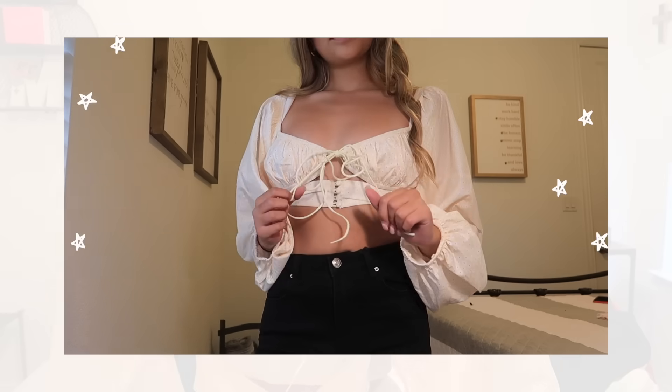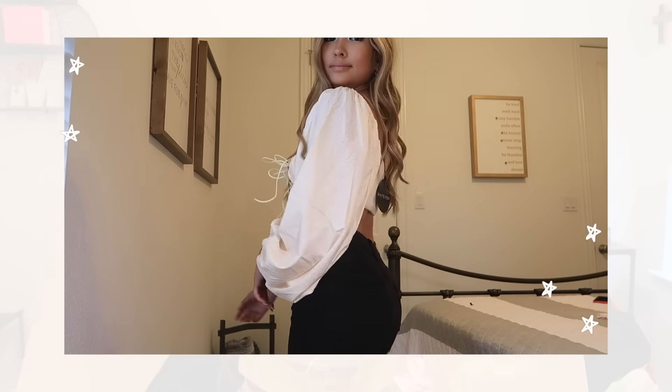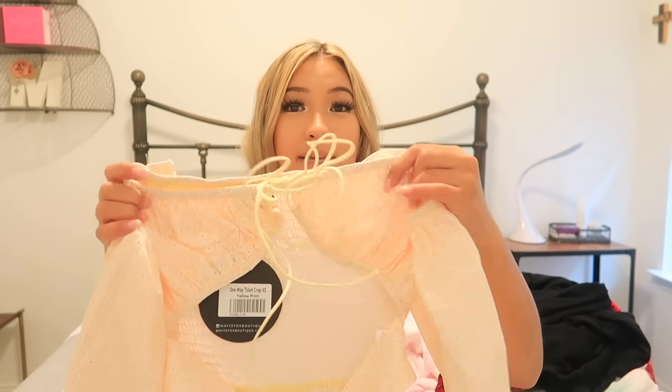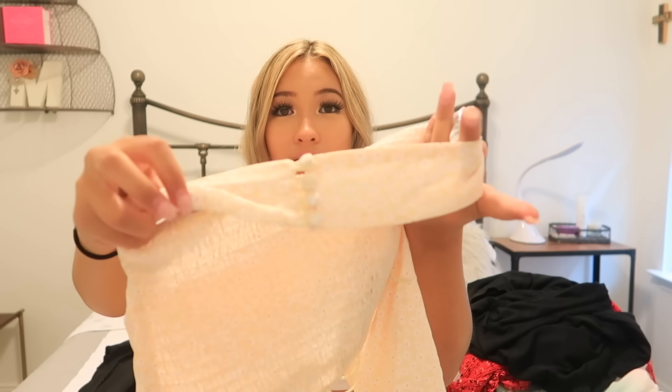Next I have the One-Way Ticket crop top in a yellow print that has little flowers on it. There are three reasons why I love this top: first, the bell sleeves — I love puffy sleeves that have a cuff at the end; second, the little tie in the front; and third, this band that allows you to show some skin between the tie and the band. Overall I think this top is so flattering and you can wear it with anything — I'd probably wear it with white or blue jeans.